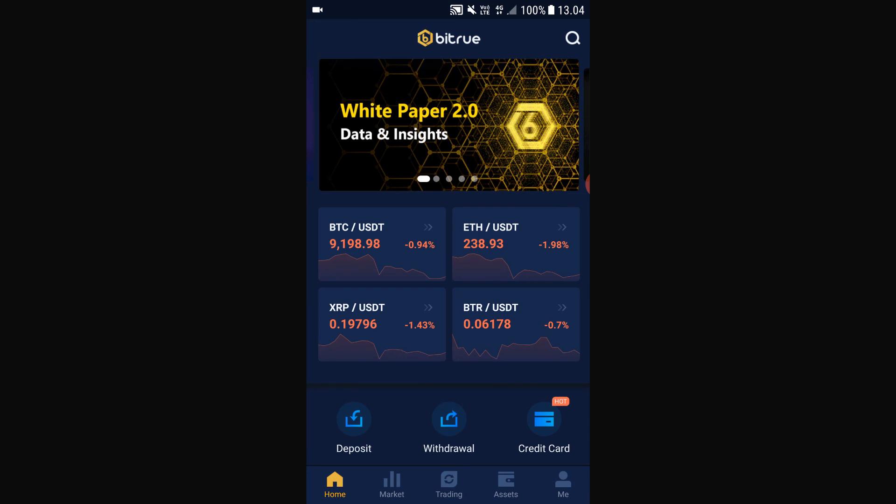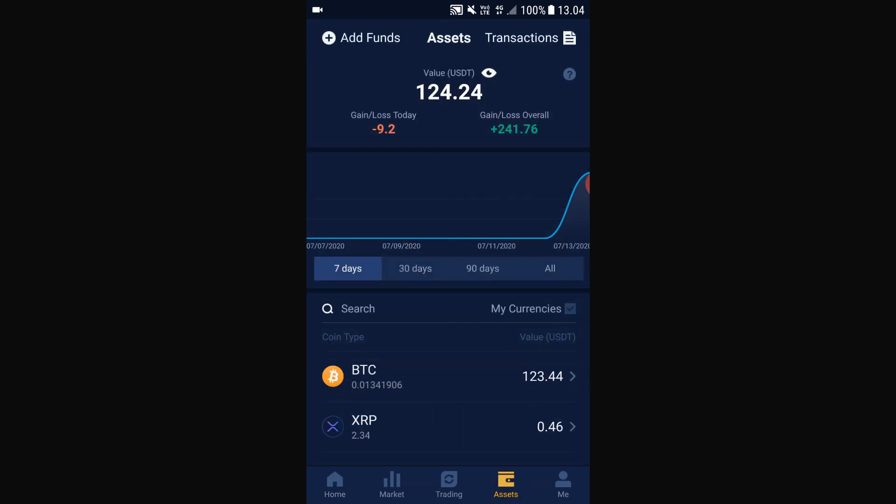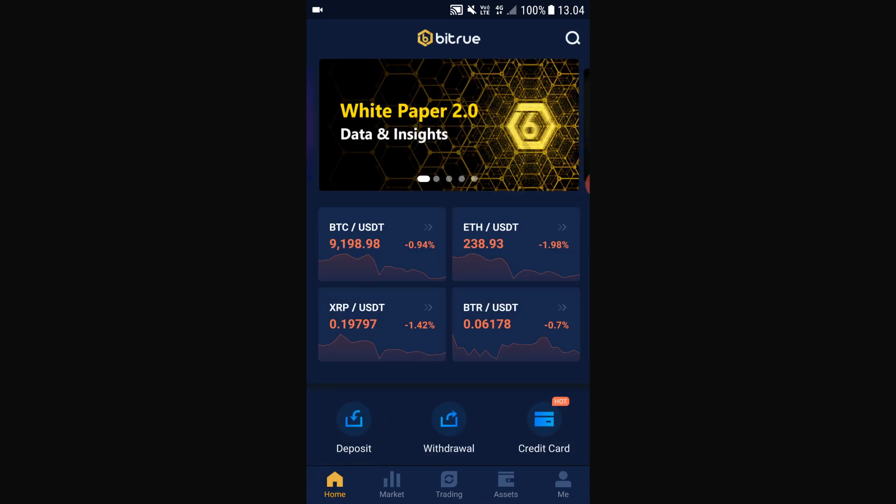If you don't already have the VeChain app, consider using my affiliate link below to join VeChain — it would help me tremendously. Thank you so much for watching, thank you for supporting my channel, and see you in the next videos.